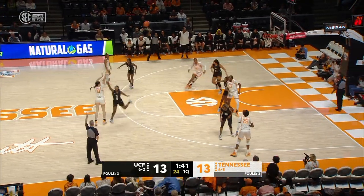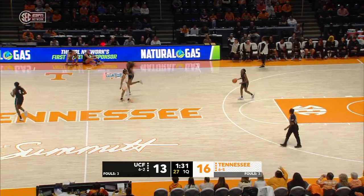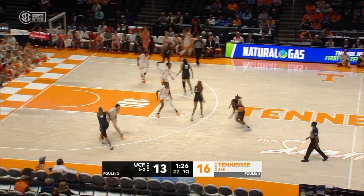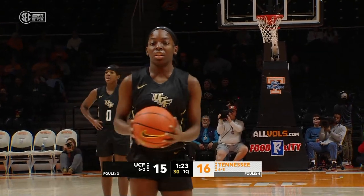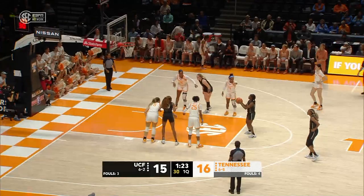Coach Messer wants them to get those offensive buckets through transition. Quick trigger — Justine Passat. She's got a smile after that one. Passat, the 6'4" freshman, a highly touted recruit, making a difference here in quarter one. How about that for Godbolt? And one. Coach Messer described her as the engine of their offensive tempo.